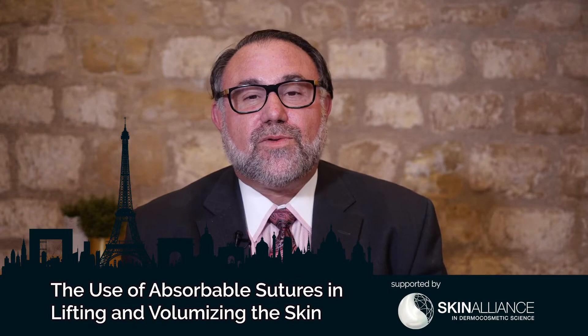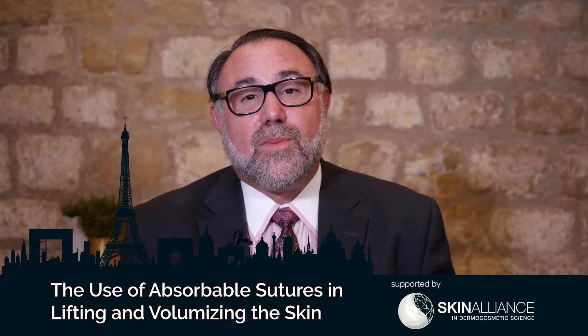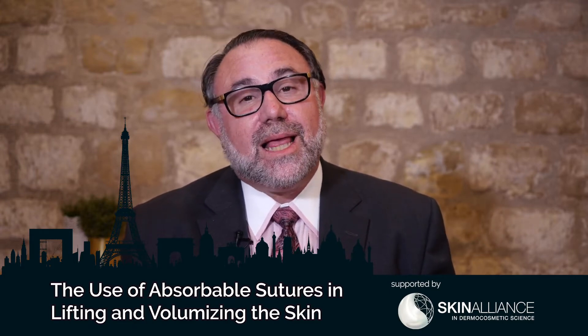Absorbable sutures are a technique using an absorbable product — PLLA, polylactic acid, along with polyglycolic acid. The sutures are bidirectional, going in two different directions, and they have cones associated with them. Those cones are the anchoring part of the suture.